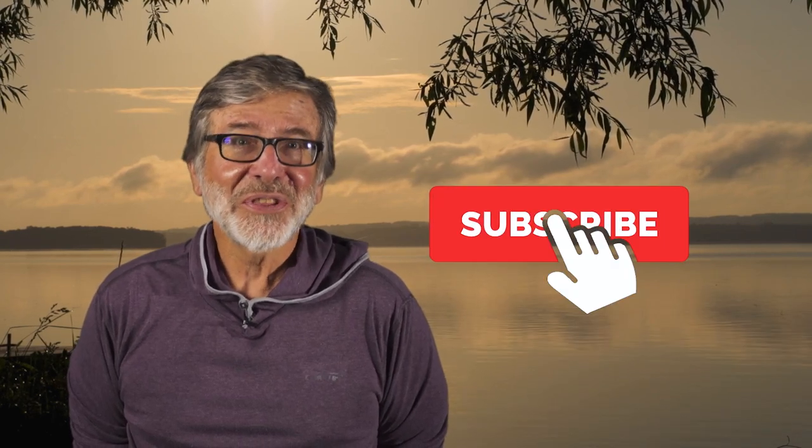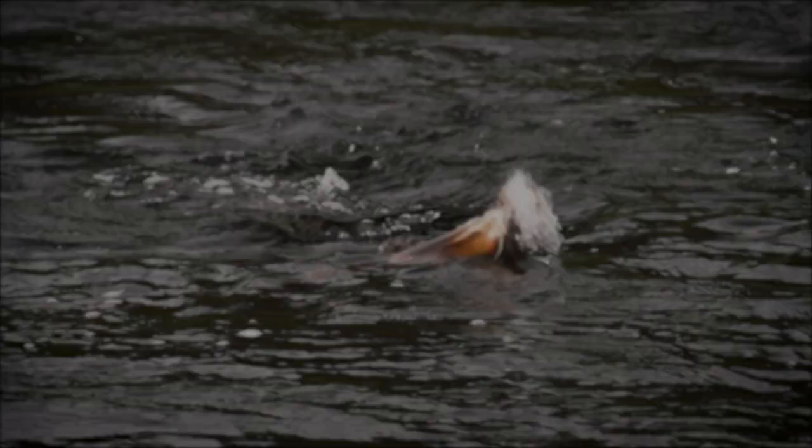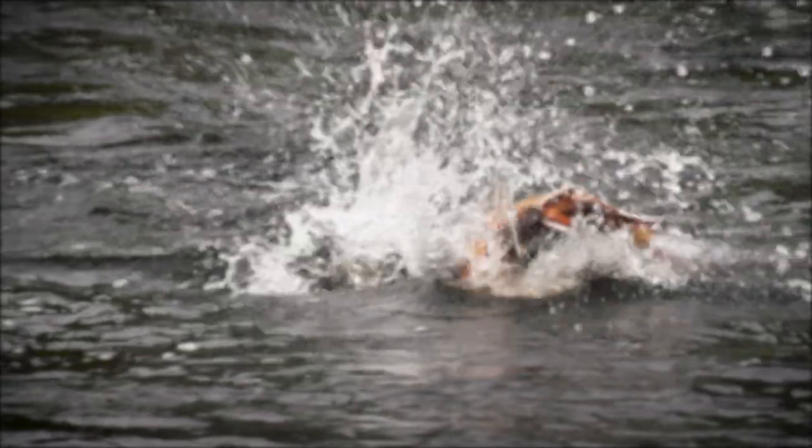Hi, I'm Tom Rosenbauer. Hope you enjoyed this video. If you like this and want to see more, subscribe to get all our weekly uploads. The Orvis Guide to Fly Fishing is supported by our sponsors.